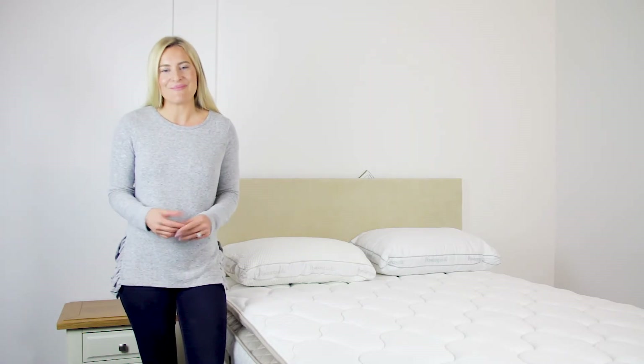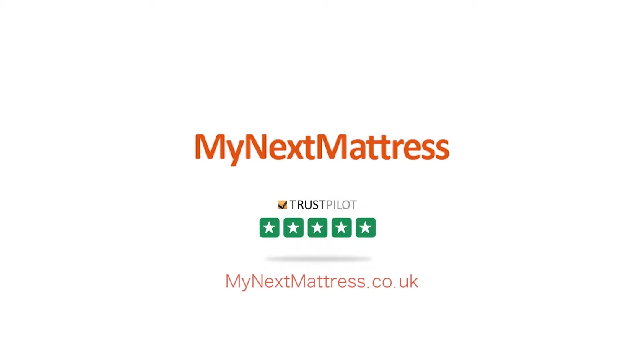My Next Mattress are proud to offer a personal service, reflected in our excellent Trustpilot ratings, combined with the best prices and the fastest free delivery, as we carry the biggest stock in the UK.